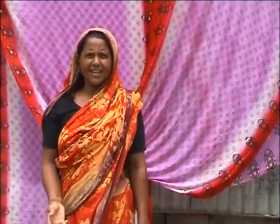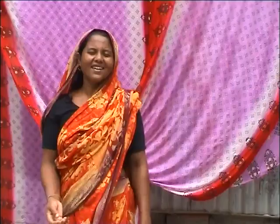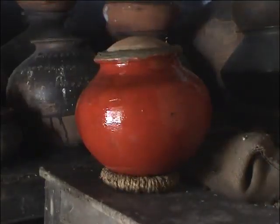We select good panicles in the field and harvest them separately. We then thresh them and dry them on a table. We then store the seed in a container placed on a table. We test the dryness of the seeds by biting them with our teeth.